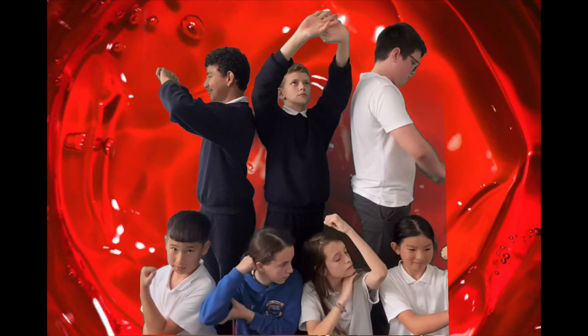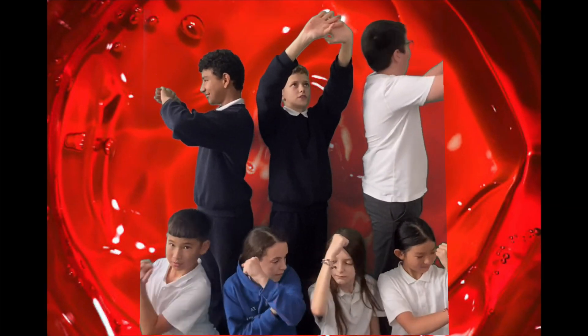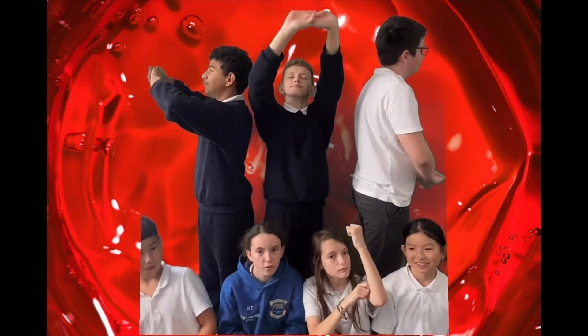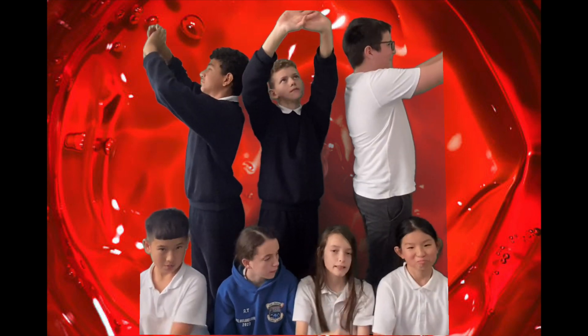Welcome to the vitreous body. This is the biggest part of the eye. It is filled with jelly-like material called vitreous humour. We are really strong. We fill the eye. We give the eye its shape.